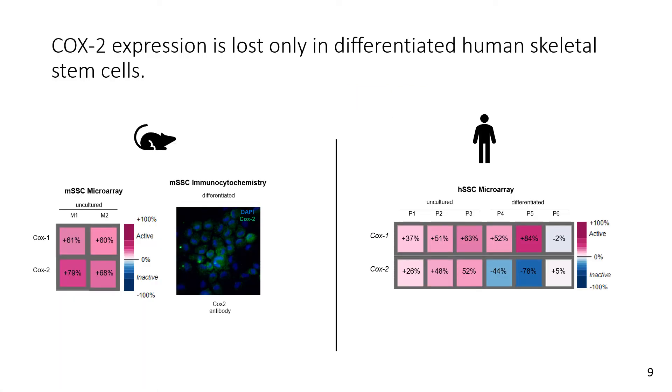When we take a closer look at the gene expression profiles of our skeletal stem cells, we can see that in mice — whether differentiated or uncultured — there is high expression of all cyclooxygenase enzymes. However, in our human skeletal stem cells we see a loss of specifically COX-2, and only in differentiated skeletal stem cells, suggesting that human skeletal stem cells and their bone-forming potential may not be dependent on COX-2 expression.